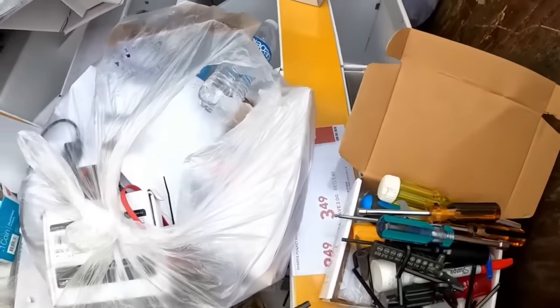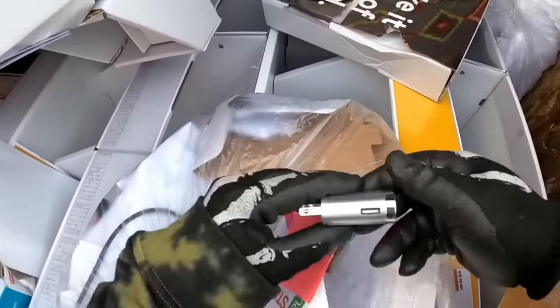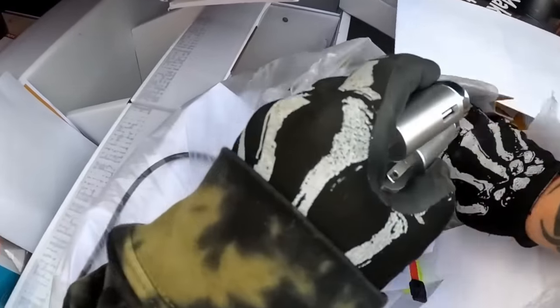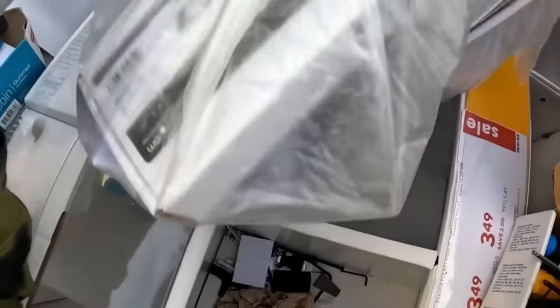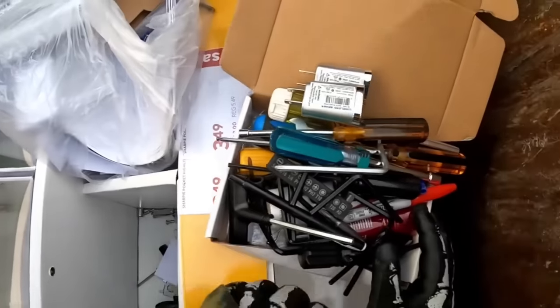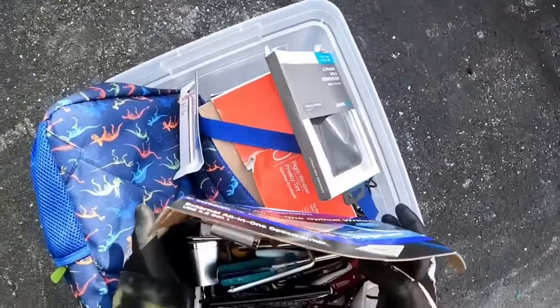Wow, this is awesome, y'all. I haven't found anything at Staples in forever. Heck yeah. Got some charging blocks — never have too many of those. All right, y'all, I think we're going to call that good. I didn't really see anything else down there. Just looks like trash. I think we got everything good. So we will get this loaded up, and I will see you guys at the next one.